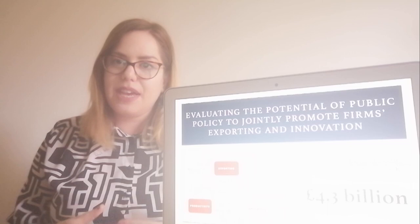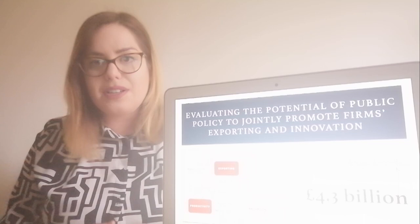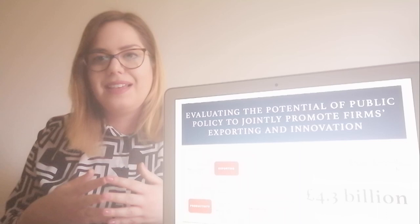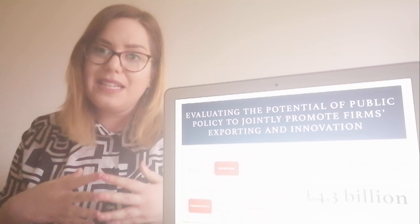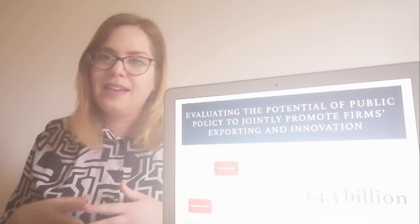The second part of my research looks at the innovation policies, which are levers that policymakers are using to increase innovation. In particular, I'm interested in research and development tax credits, which are tax reliefs for firms that conduct research and development activities. As you can see from the bottom left corner of my slide, large sums of money are spent on this policy. For example, only in the United Kingdom, in a single year, 4.3 billion pounds were spent on this policy.